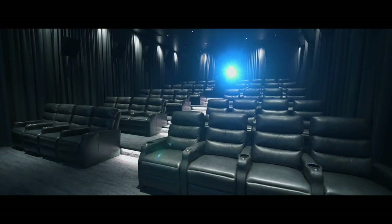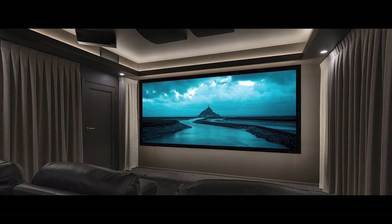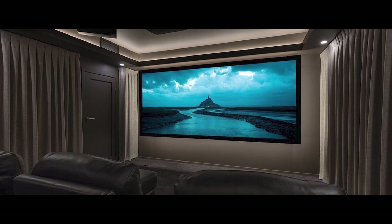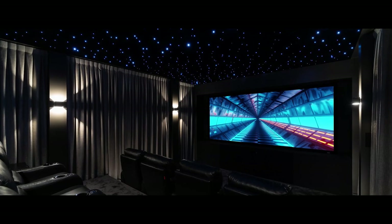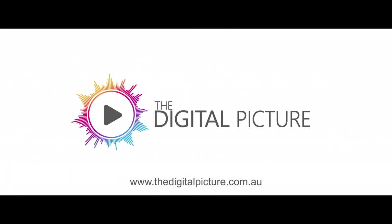Not all rooms that The Digital Picture does are massive spaces like this. We cater for all home cinema requirements, from a small single-row three or four seat cinema up to the very largest of spaces. We can do pretty much anything with any grade of equipment — it's a passion for myself and my entire team. For more information, please visit our website at www.thedigitalpicture.com.au.